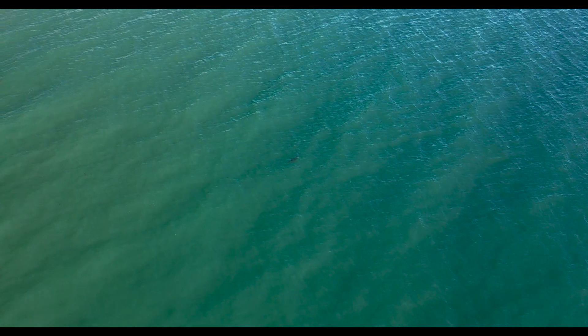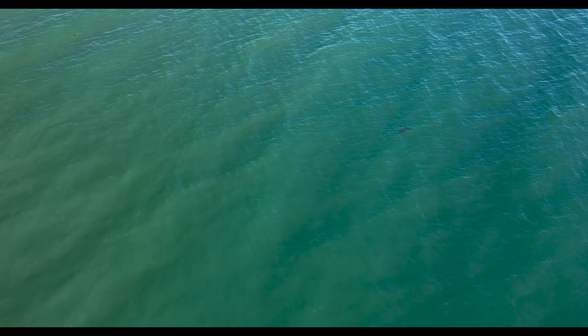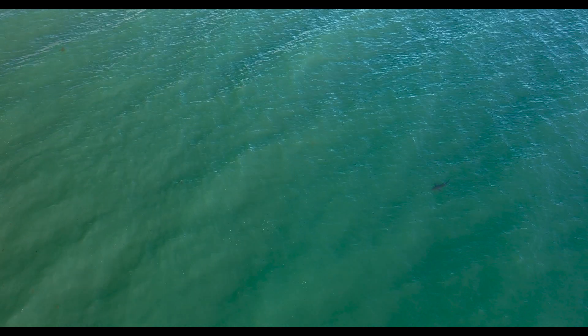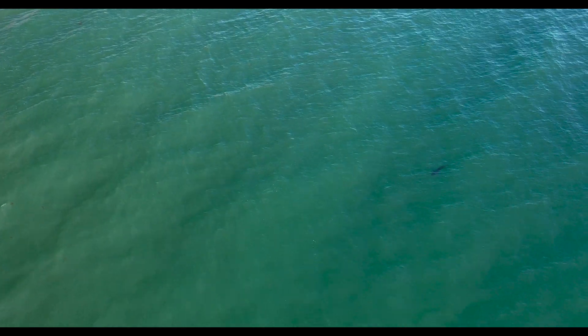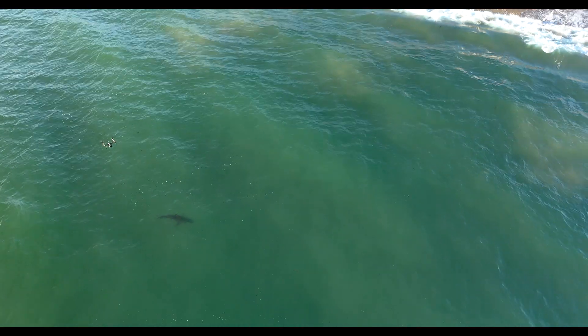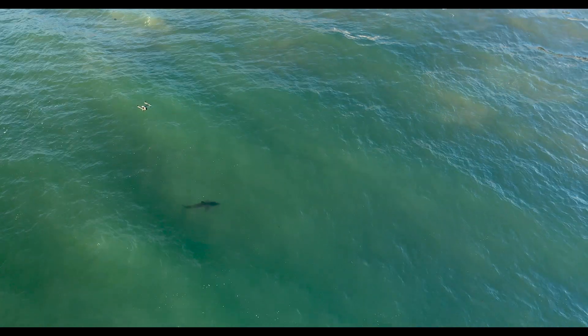Harry brings over the Inspire 2, we document the shark, he photographs and identifies it — it is a shark we had seen earlier in the week. It meant no harm; it was well far from the swimmer, really just there catching some evening sun. Here's the footage from the Inspire 2.